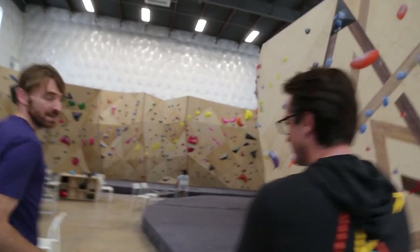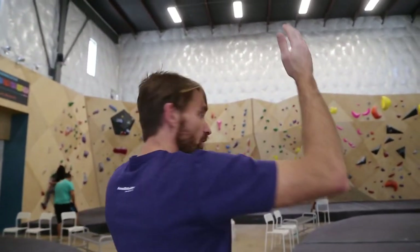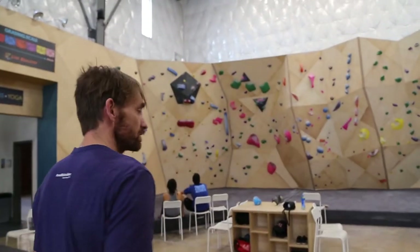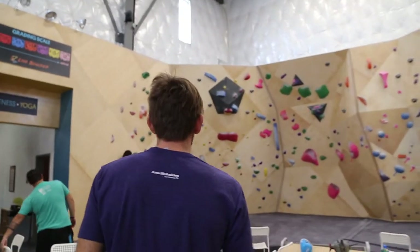As we walk, you'll see all the different wall angles. We've got some vertical walls, some nice corners that kind of force you to move around different angles, and some overhangs.